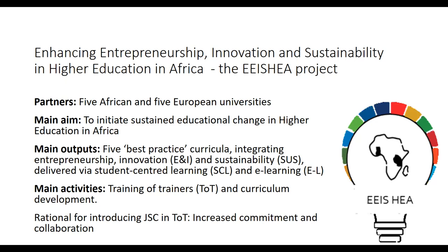The output was to develop five best practices by redesigning curricula and integrating entrepreneurship, innovation, and sustainability components, then delivering them using student-centered learning approaches including blended learning and e-learning. The main activity throughout was training of trainers — university lecturers redesigning their curriculum and integrating all these elements. The rationale was to work together, increasing commitment and collaboration.